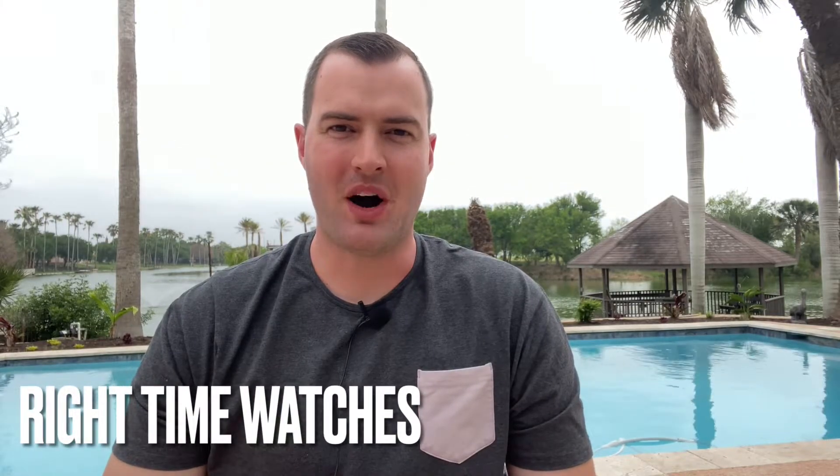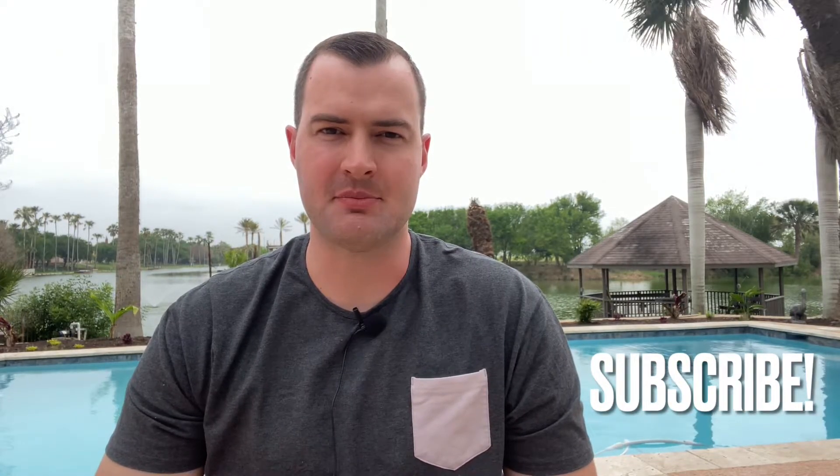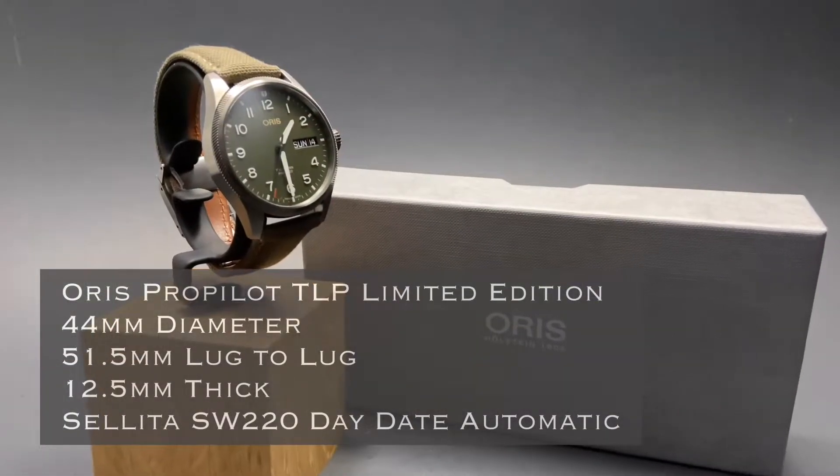Welcome back to the channel for Right Time Watches here in Denver, Colorado, obviously coming to you today again from South Texas. Today we're taking a look at an absolutely beautiful limited edition from Oris in their ProPilot model. This is the Oris TLP ProPilot, and before we dig into the details we'll invite you to subscribe to the channel so that you catch all of our upcoming videos on awesome watches like this.